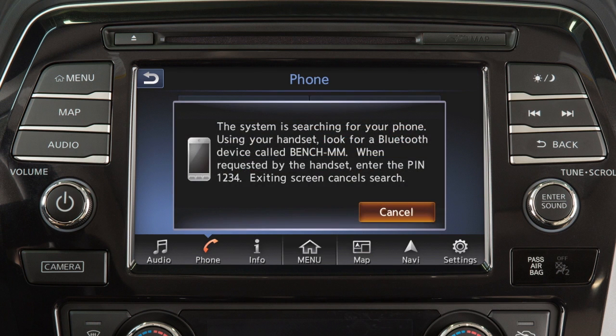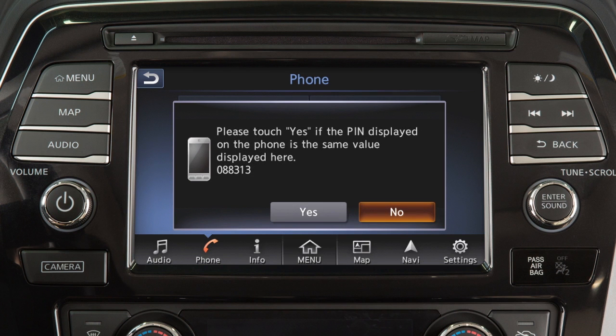Initiate the connecting process from the Bluetooth device. The vehicle will display a pin on the screen and prompt you to verify that the same pin is displayed on your device. If the same pin is displayed on your Bluetooth device, touch Yes to complete the connecting process.